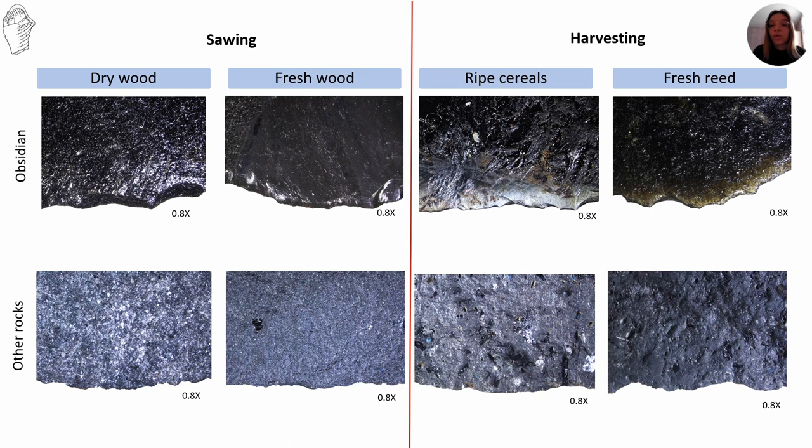We are going to show the differences between obsidian at the top of the slide and basalt at the bottom. We consider edge removals and rounding, abrasion, striation, and polish. Scars appear in both raw materials. The main differences are observed at the termination of the edge removals. For dry wood and fresh weeds, scars are mainly stepped. For fresh wood, scars are mainly feathered. For harvesting ripe cereals, they are mainly half-moon with unappreciable rounding.